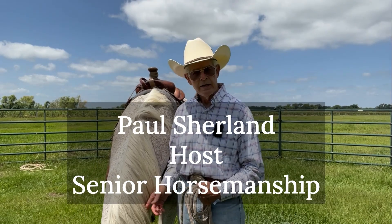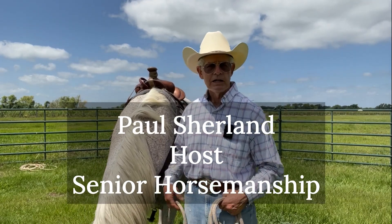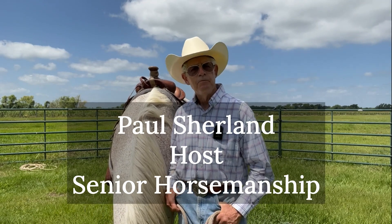Howdy, folks. My name is Paul Sherlin, and I'm out here with Mason. We're going to be talking about the physics of being bucked off your horse.